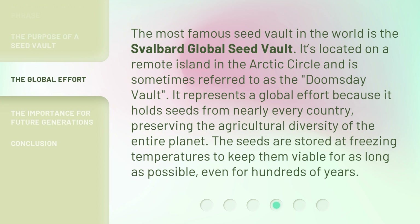The most famous Seed Vault in the world is the Svalbard Global Seed Vault. It's located on a remote island in the Arctic Circle and is sometimes referred to as the Doomsday Vault. It represents a global effort because it holds seeds from nearly every country, preserving the agricultural diversity of the entire planet. The seeds are stored at freezing temperatures to keep them viable for as long as possible, even for hundreds of years.